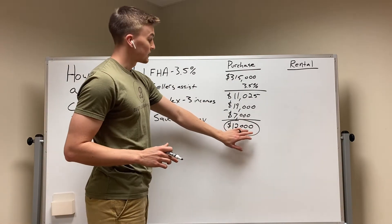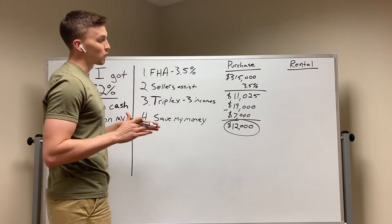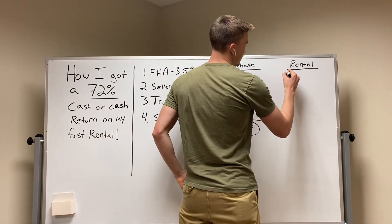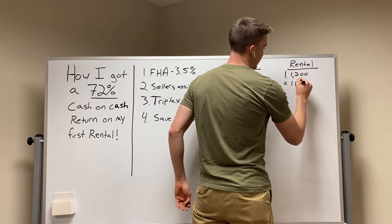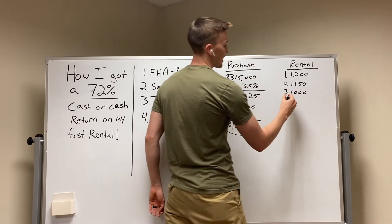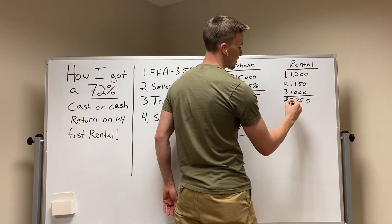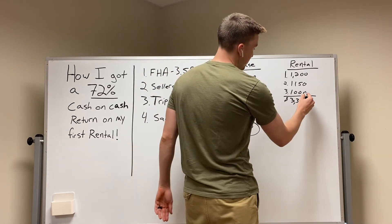With an FHA loan, you do have to live in the property for one full year. But we're going to count it like I paid rent to myself in one of those units. I had three units: my first unit was $1,200 a month, my second unit was $1,150 a month, and my third unit — which I paid myself because I knew it was worth $1,000. Total income from the units was $3,350 a month.